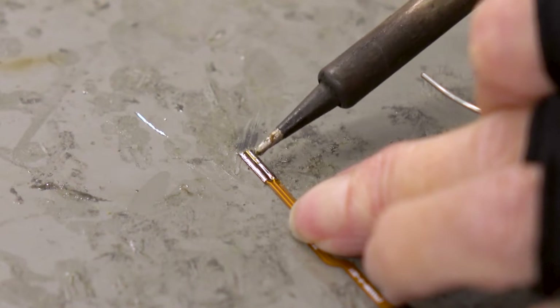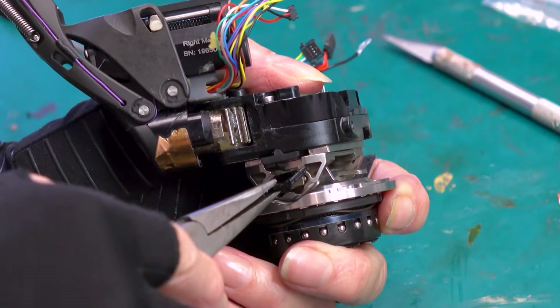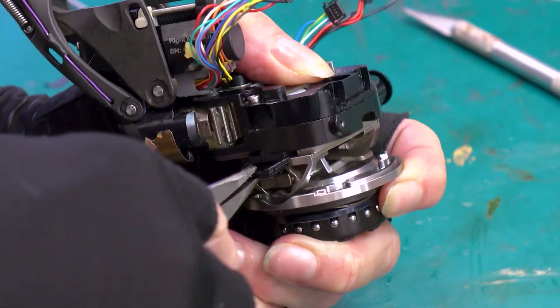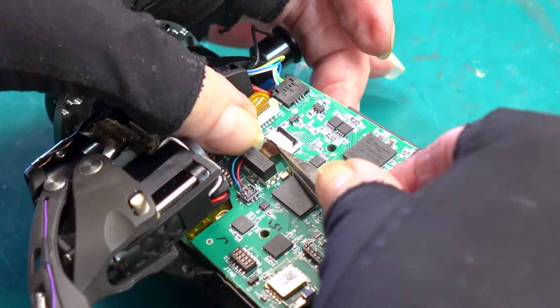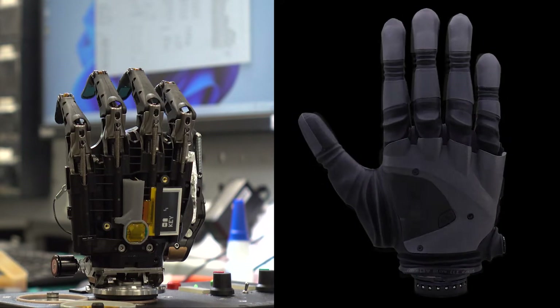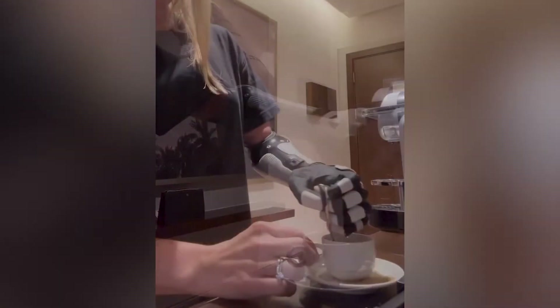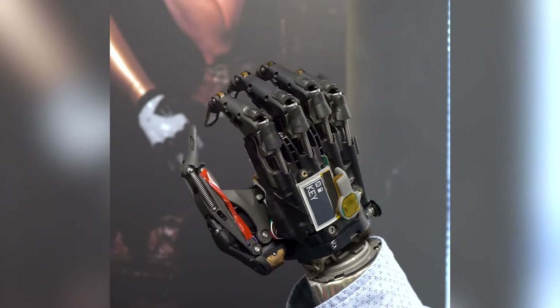Covey was formed in 2017, and three years later, our vision of creating a world-leading bionic hand was realised with the launch of the Covey hand. In the years that followed, the Covey hand has gone through design changes and technological breakthroughs, but the one thing that continues to stay constant is our quality and ambition to improve.